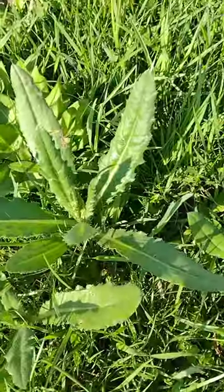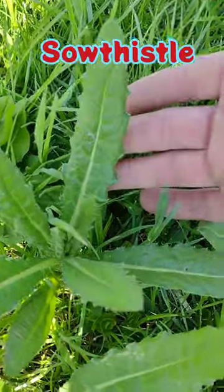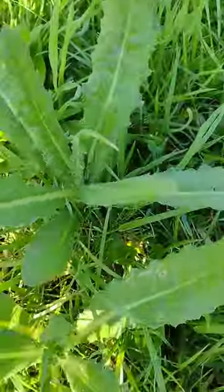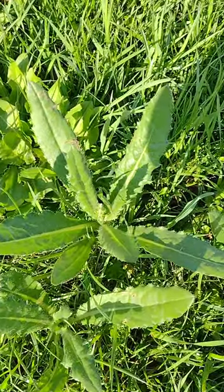Just off the driveway, this is called sow thistle. This will have giant leaves or flowers, just like a dandelion. Those thorns, when the plant is this small, aren't really very thorny. This plant is also super nutritious. It's a detox herb, just like dandelion, and it shares many of the same properties.